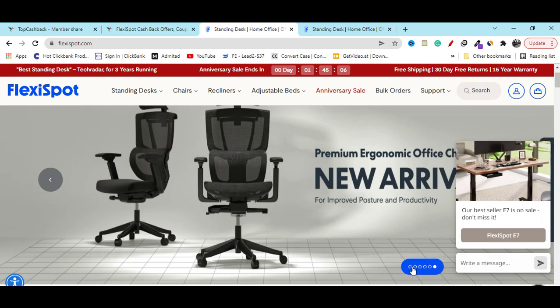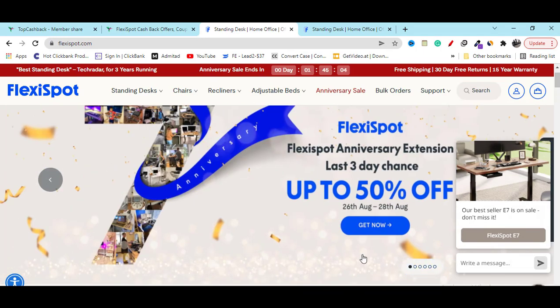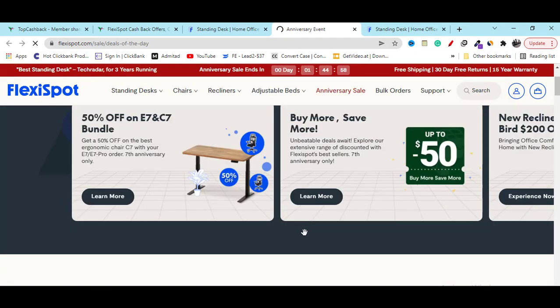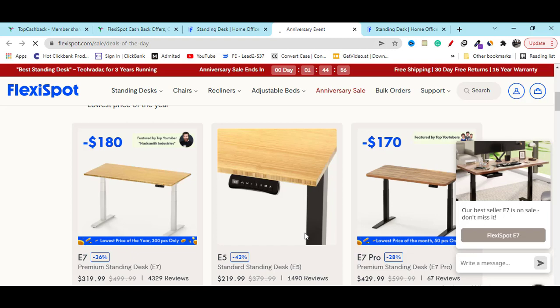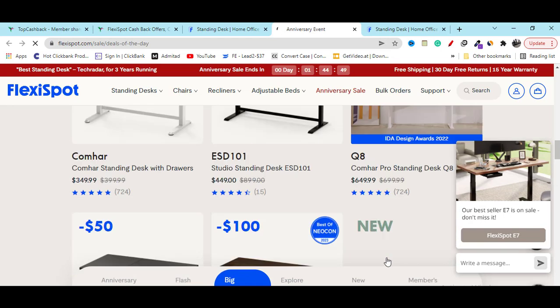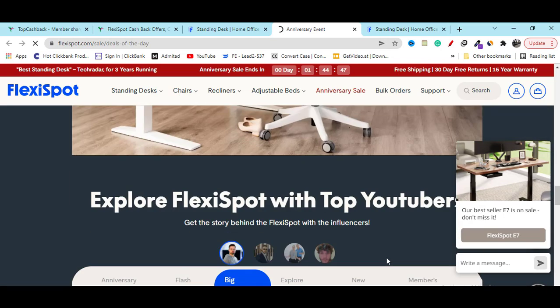On their website you will see they are showing 50% off. Just click on the get now button and you will see all of these discounted products — 50%, 36%, 42%, 28% off — that you can buy. You can also check out their other products for the best discount.